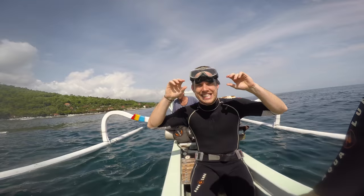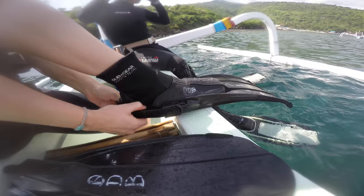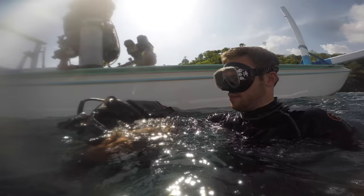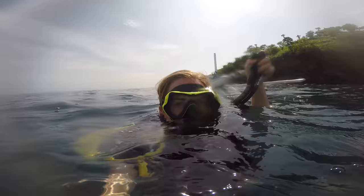Goggles on so we can see. Fins on to help us swim against the currents. And now I need to get on my BCD — that stands for Buoyancy Control Device. It's a jacket that holds your air tank and connects to the regulators, which are the mouth parts that we use to breathe. Right, final check's done. Are we all happy and ready to go? Then let's descend.